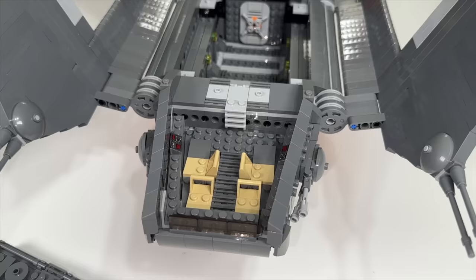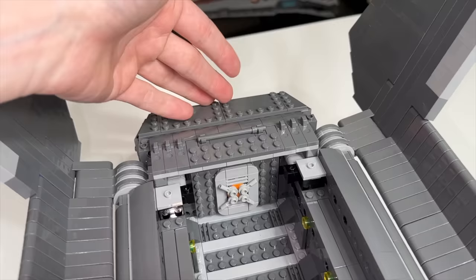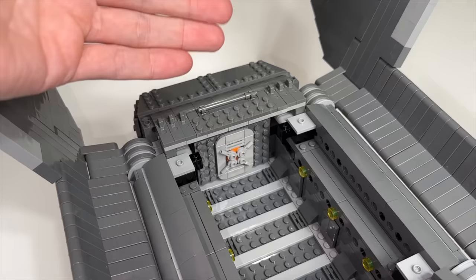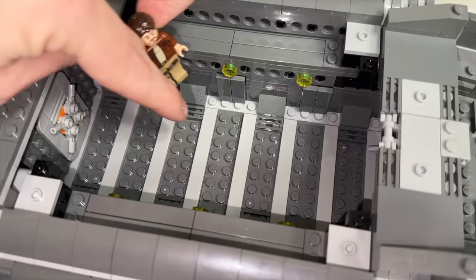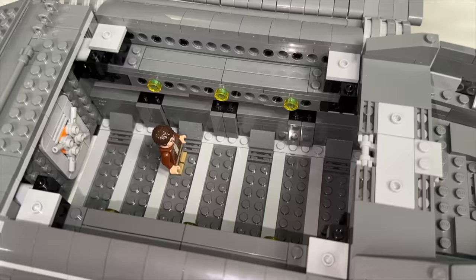Then we get to the cargo bay, which is very large. There's a door at the back, which leads nowhere because the engines are back there — a little disappointing, although I'm not sure how that functions in-universe. We have a very large cargo area with no cargo included; you could definitely fill this up with troopers. The bottom cargo piece seems to fall out a lot. If LEGO designed this, there'd probably be some sort of latch to actually hold it in place, but with the custom one you just have studs.